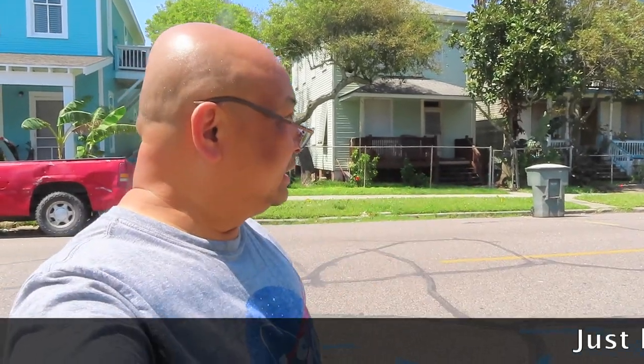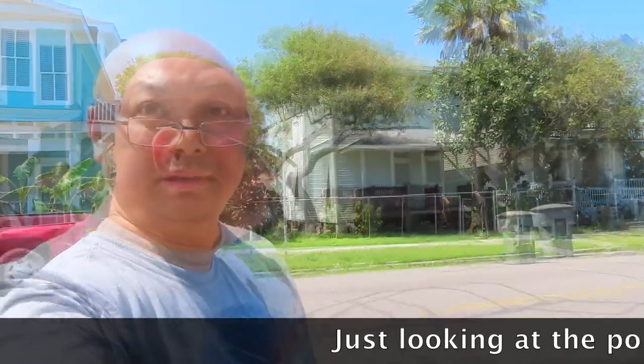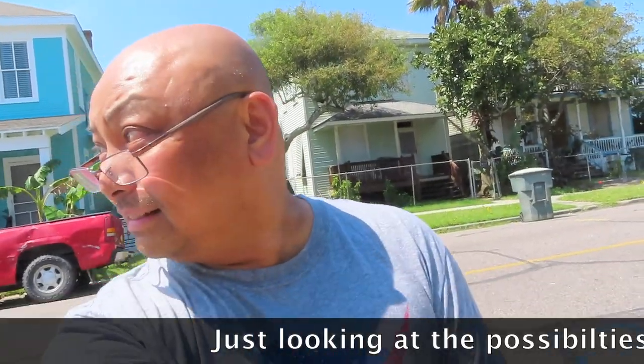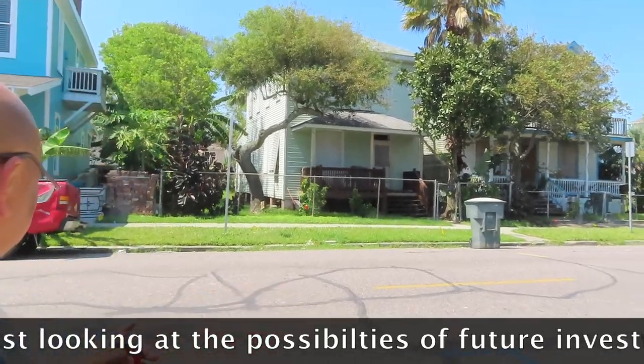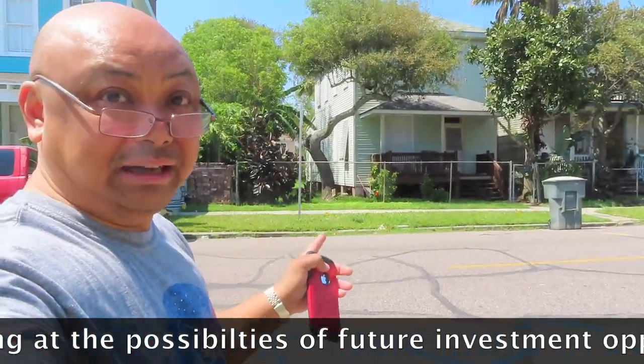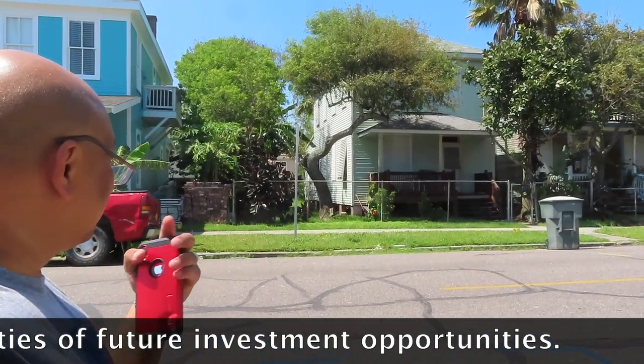All right, here we are in Avenue Q. This greenhouse here is for sale. It's about $280,000. It was built in 1915. It's actually adorable. The only thing is it doesn't have parking. If it had parking, it would be a different story, but there's no parking.